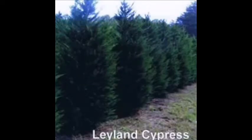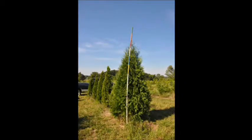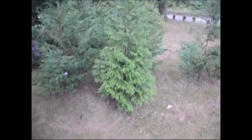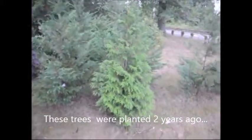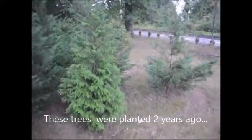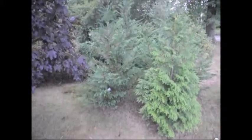Decisions — what should I plant? Should I plant a Green Giant or should I plant a Leyland Cypress? Both trees are excellent trees for the landscape and both make great screening trees, but there are differences. This is a Green Giant planted next to Leyland Cypresses. They were all planted at the same time, and the Green Giant shows a much denser, fuller conformation than the Leyland Cypresses.